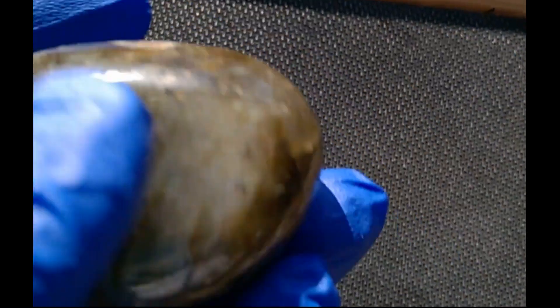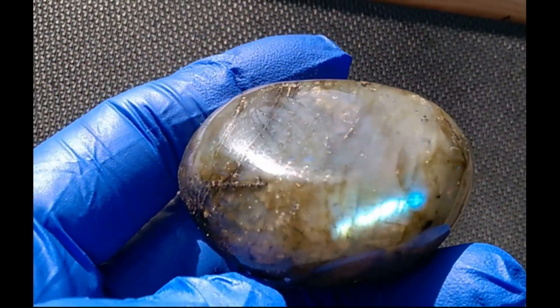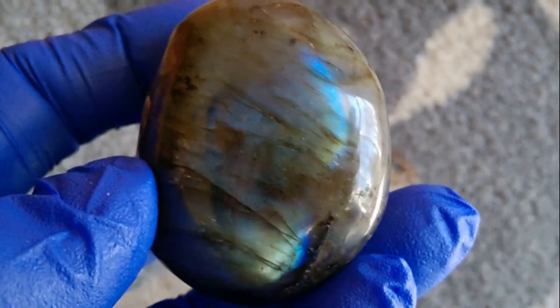Let's take a look at this one. Look at the blue right there. Look at that.